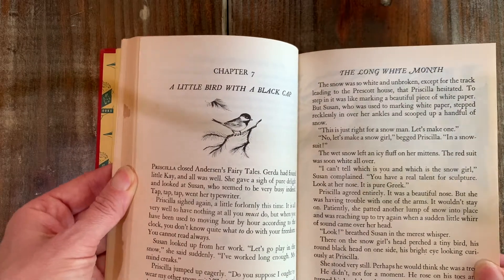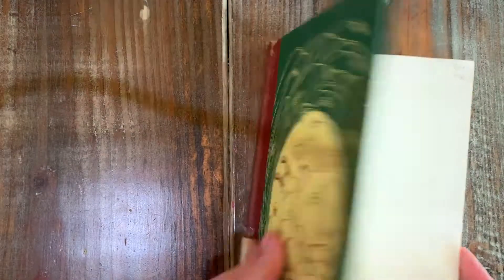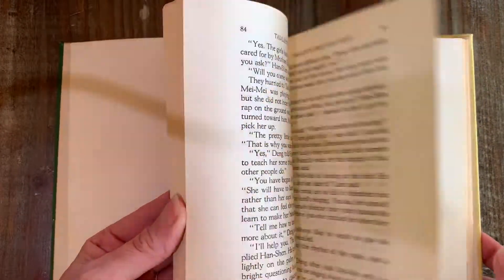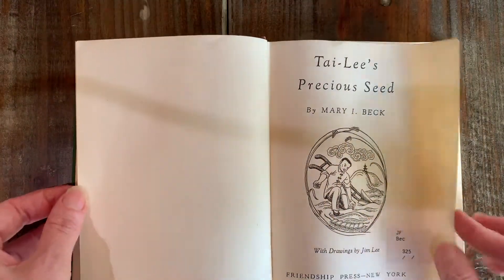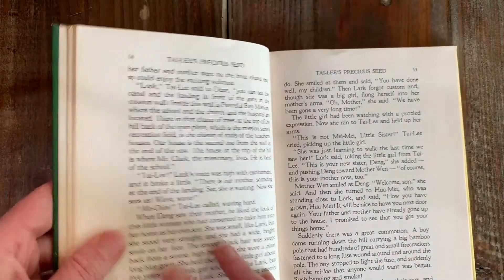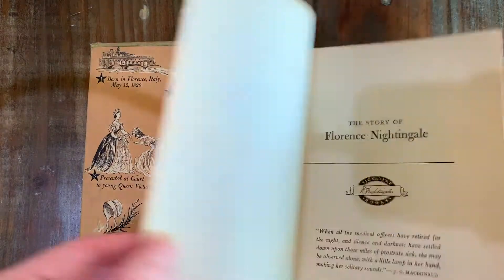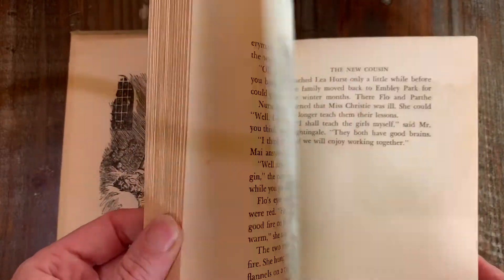Little bird with a black cap — so sweet. Next we have Tylee's Precious Seed. Next, The Story of Florence Nightingale. This one is obviously pretty rough, which hopefully means it was read a lot. Church library.